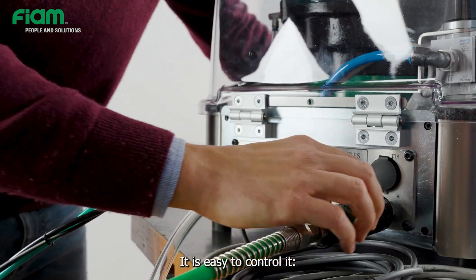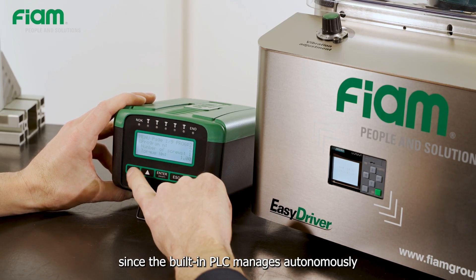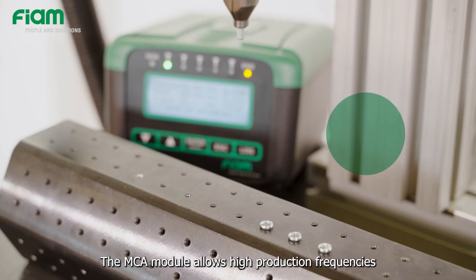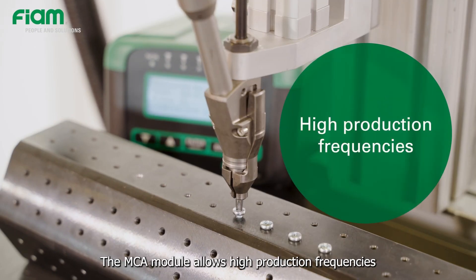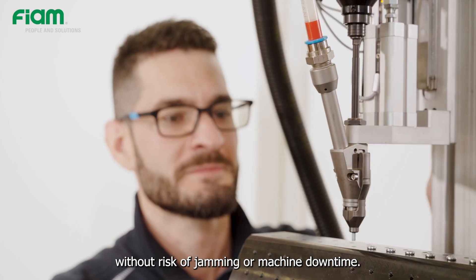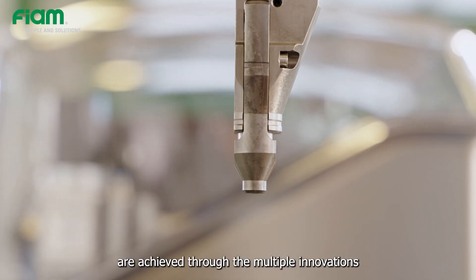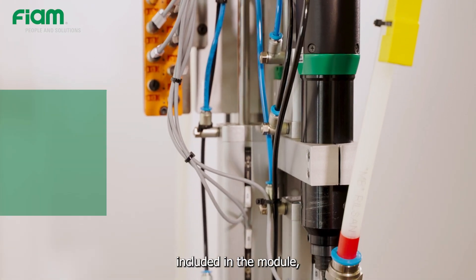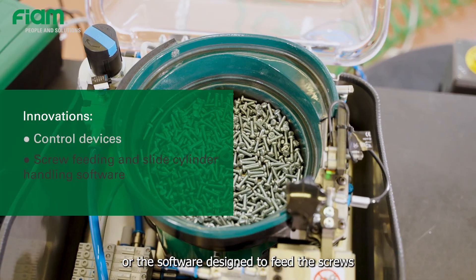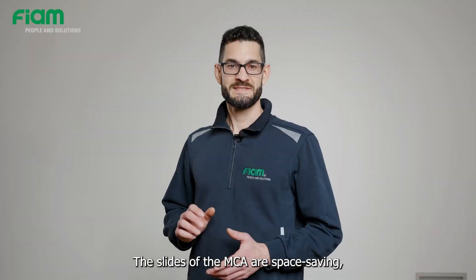It is easy to control: you do it through the preset inputs, since the built-in PLC manages autonomously the cycle and movement of the tightening axis. The MCA module allows high production frequencies without risk of jamming or machine downtime. Optimized cycle times and production efficiency are achieved through the multiple innovations included in the module — for example, the numerous control devices or the software designed to feed the screws and the movements of the fastening slide cylinders.